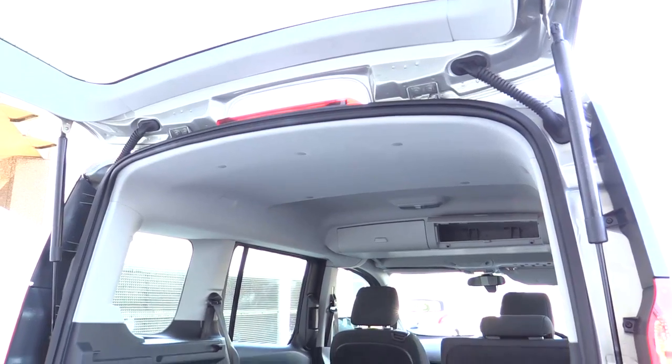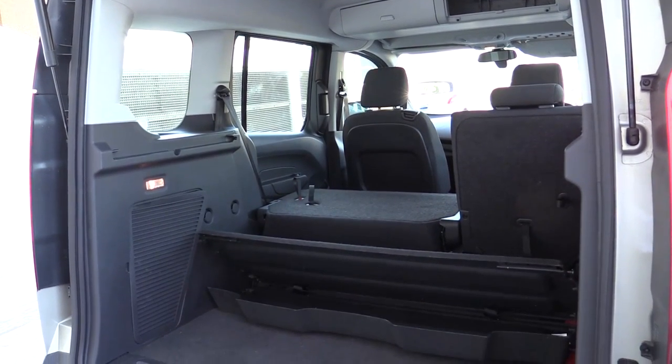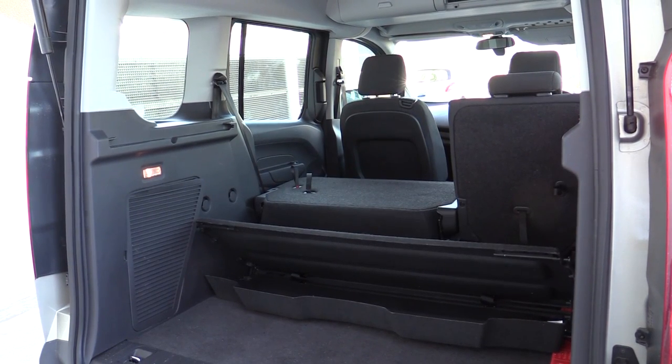We had the one-litre EcoBoost in the five-seater option and the boot is massive. You can fold up the back seats to increase that load space even more. There's more than 3,000 litres of volume at the back and a number of storage spaces. The member of our team who had the vehicle for the longest time is a new mom, and she found it very practical — she could fit the pram and everything else they needed.